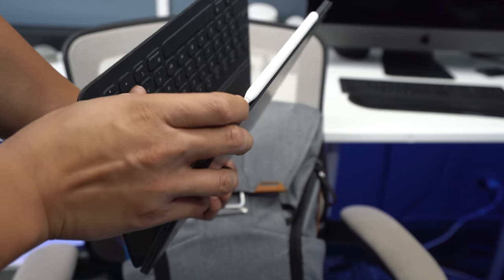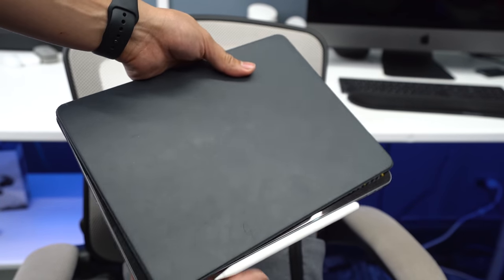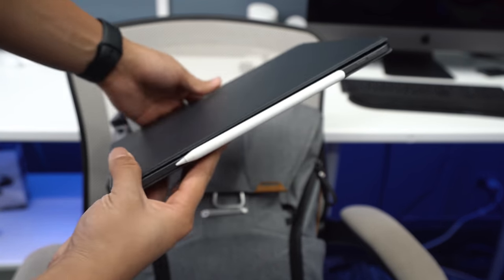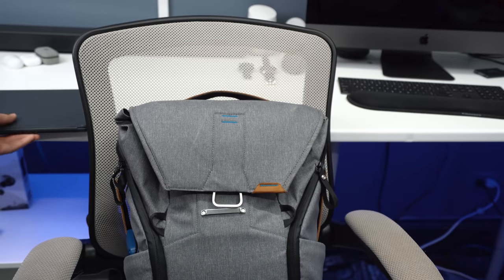First off, Apple needs to do a better job with its official smart cases. I have the Apple Smart Keyboard, but it's not secure at all and the keyboard is not that satisfying to type on. It also costs an outrageous $200. However, I use it on a daily basis because the convenience of having a keyboard that always just instantly works without Bluetooth is incredibly valuable to me.